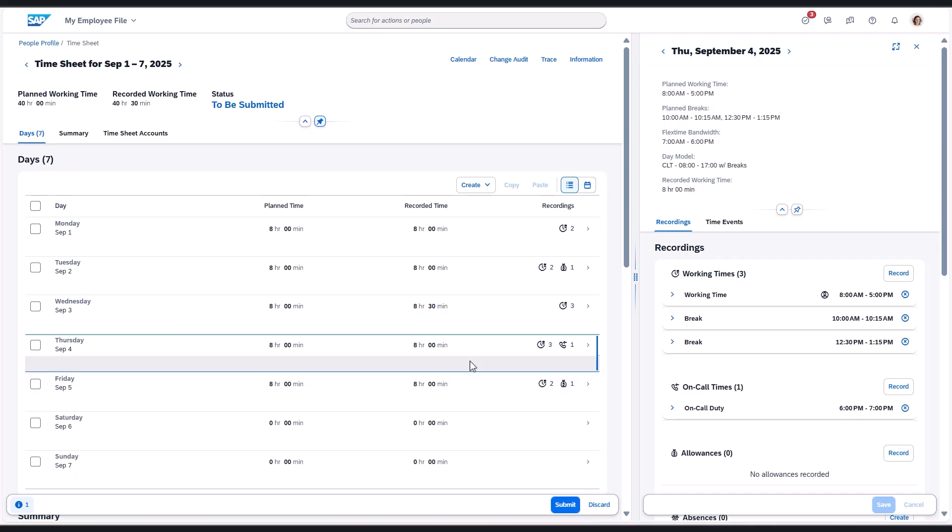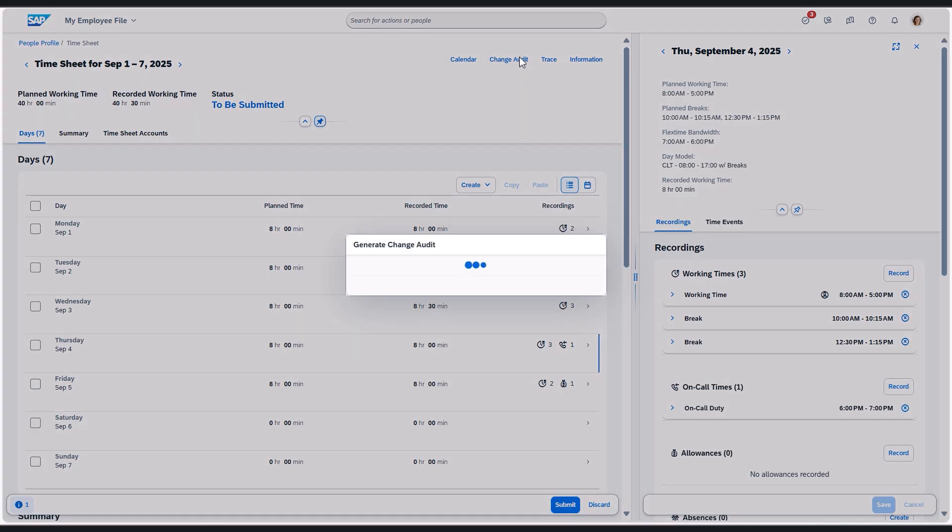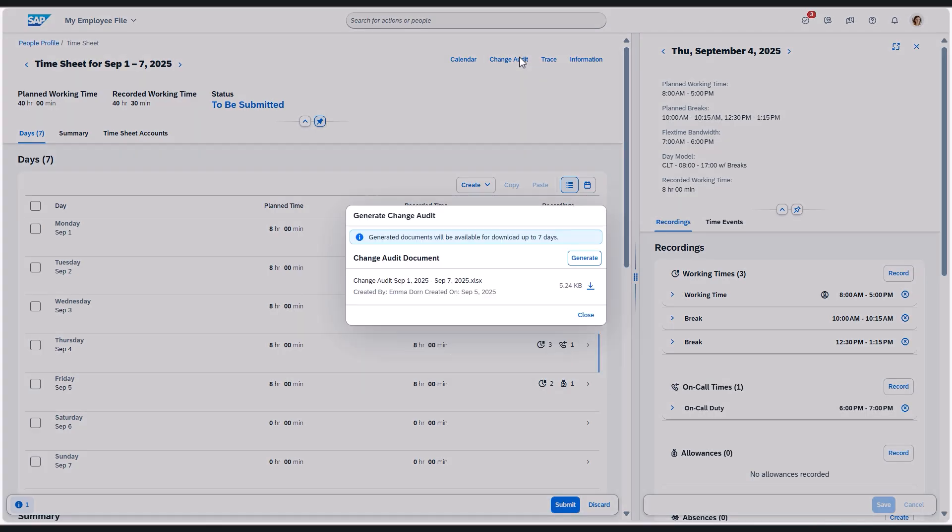Next, we've added the self-service option for the timesheet change audit report. Directly from the timesheet UI, employees can generate an audit document showing all timesheet updates, who made them and when. This ensures full visibility, supports payroll accuracy and strengthens the audit readiness.